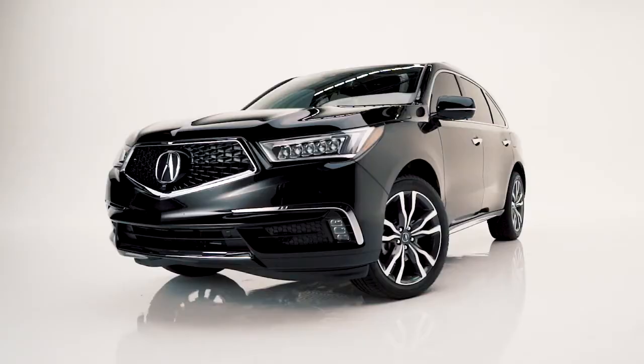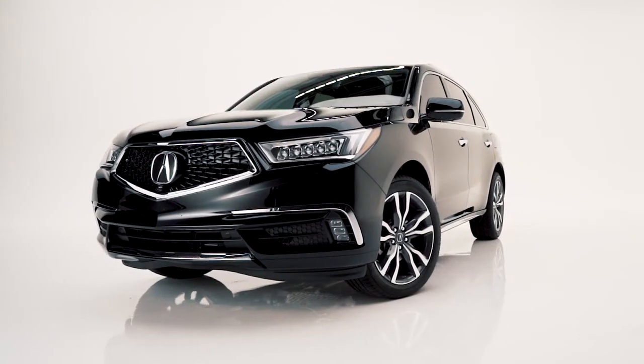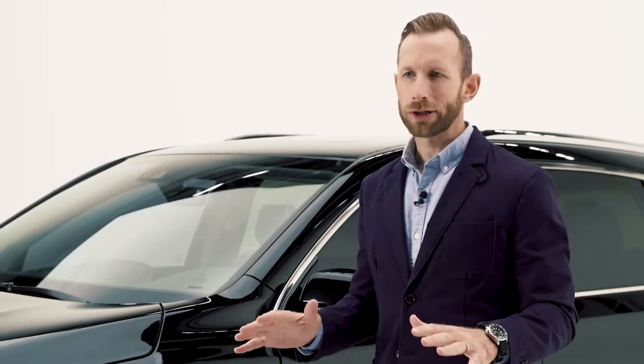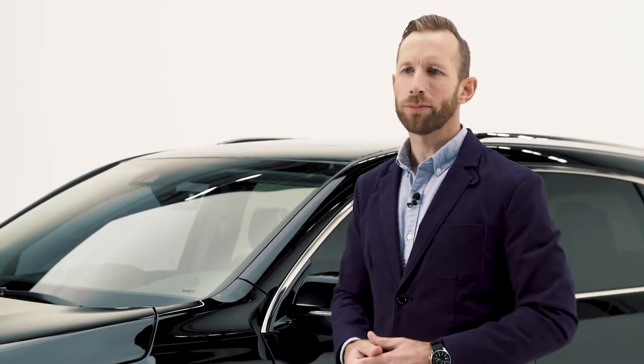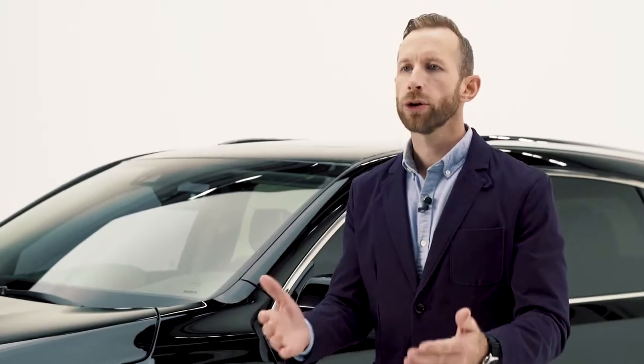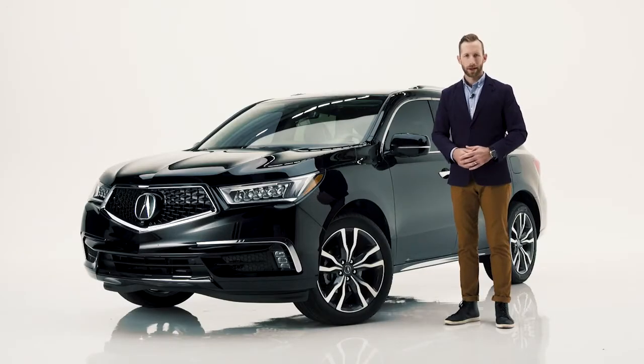The Acura MDX is sporty, it's distinctive, and it's absolutely beautiful on the inside. Plus, it's loaded with so many standard features that you'd have to pay extra for with other brands. And on top of that, it's exciting to drive. What more could you want?